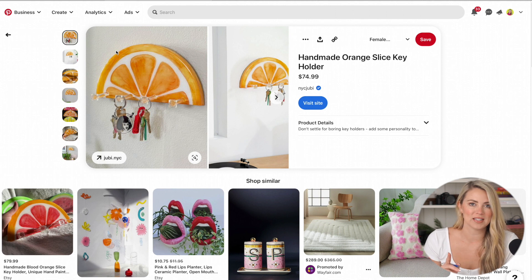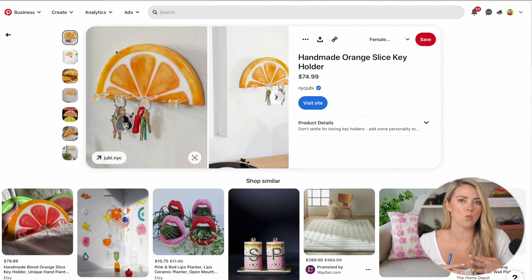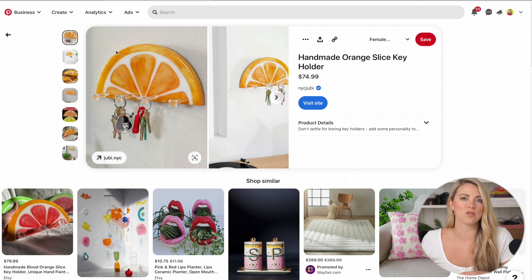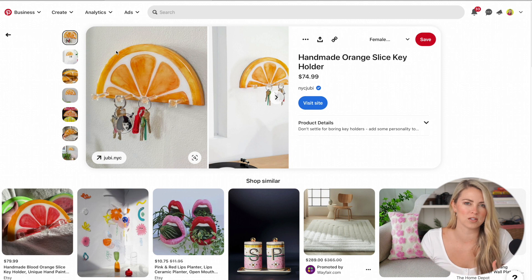The next place we're going to look is Pinterest. Pinterest kind of goes hand-in-hand with Etsy — a lot of Etsy products end up showing up on Pinterest. What I like about Pinterest is when you click on one item, a whole bunch of other items pop up in that category, and you can just go down a rabbit hole. That's really what you have to do when you're doing product research — dig into different rabbit holes and find what's trending and what people are really interested in.